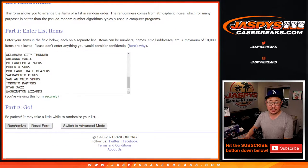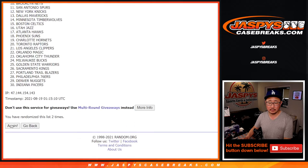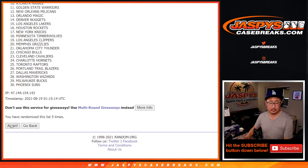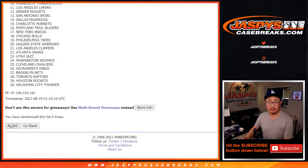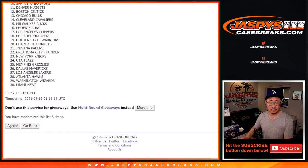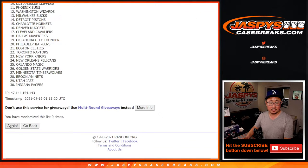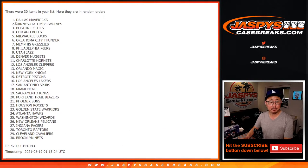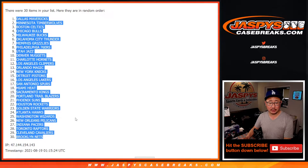12th time for the teams. And 12th and final time. After 12, we've got Dallas down to Brooklyn.